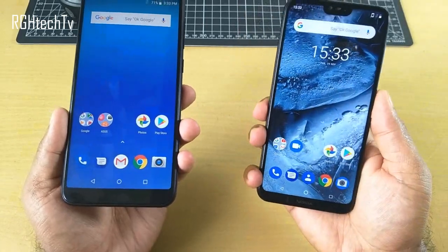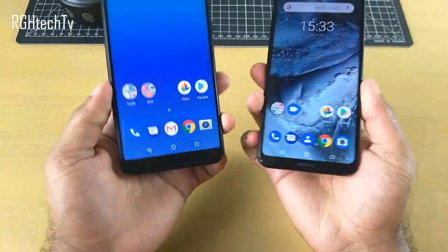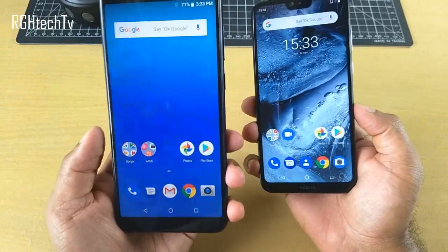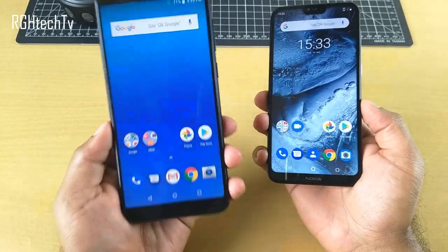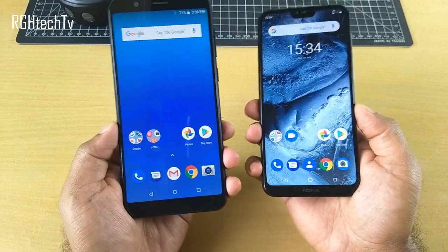Now for sound quality: both phones have their speakers placed on the bottom. Asus Max Pro M1 is definitely better in sound quality compared to Nokia 6.1 Plus — it has very good bass quality, excellent voice clarity, and is also pretty loud. Here's a sound sample so you can judge the quality.